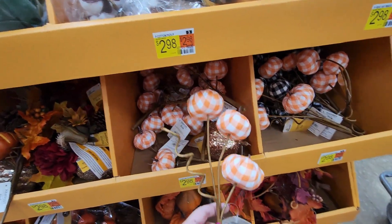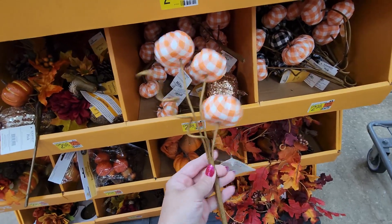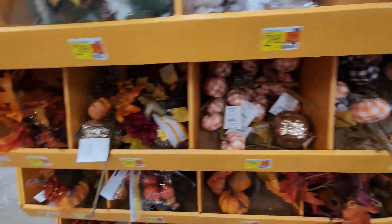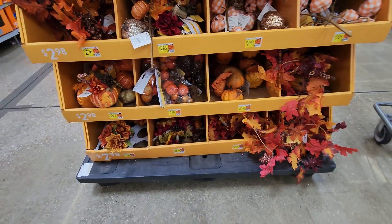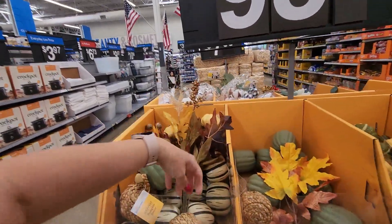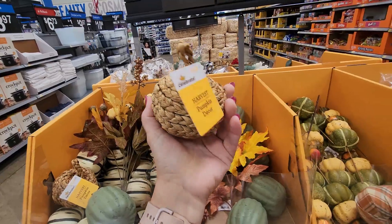These are super cute — I wish these were like a dollar. They have those in orange and black. Then there's some garland — it looks like fall garland around the back side. These are 98 cents, so that's great. Oh, these are cute — are these 98 cents? No, these are $3.28, but still super cute.